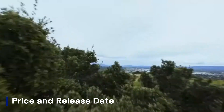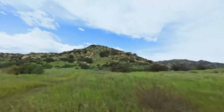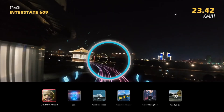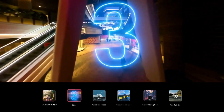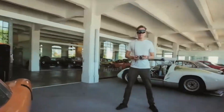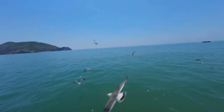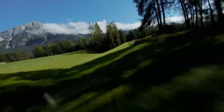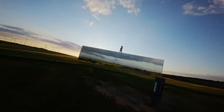The DJI AVIDA 3 is expected to launch in late 2025 or early 2026, following DJI's pattern of releasing major FPV updates every two years. Given the rumored upgrades, the price is expected to see a slight increase, possibly starting around $1,200 to $1,500 for the base package, including the drone, a battery, and DJI's FPV goggles.